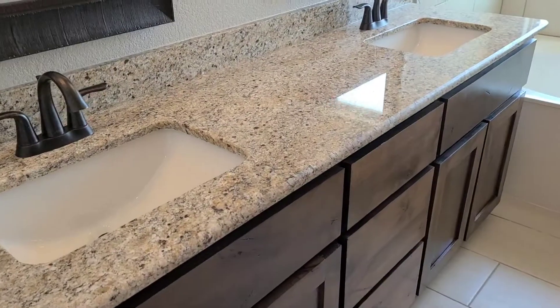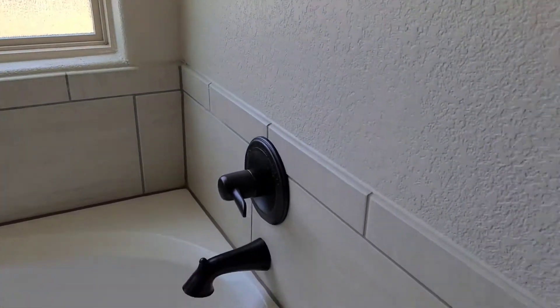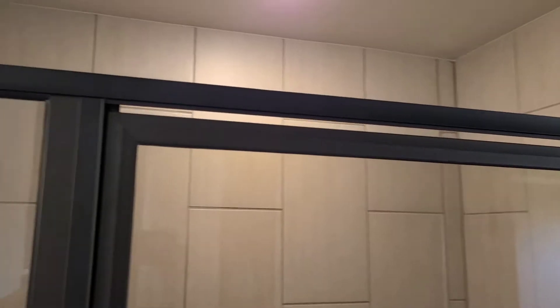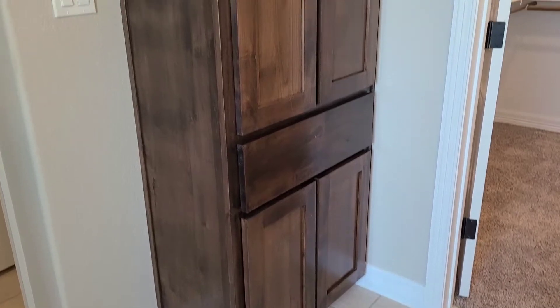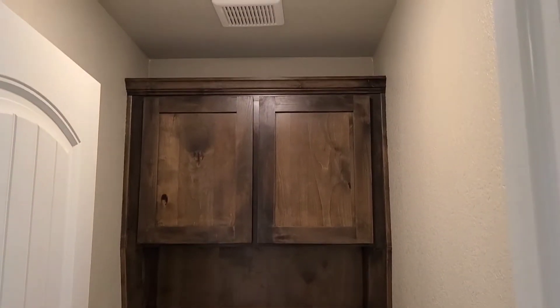Double sinks. Nice garden tub, tiled on the outside. And walk-in shower — it's a good size walk-in shower with slightly bronzed glass. I like that tile accent here in the shower. This is some extra storage — built-in pantry in the bathroom. It's always nice when there's a linen closet in the bathroom. And of course a little toilet area with some extra storage.